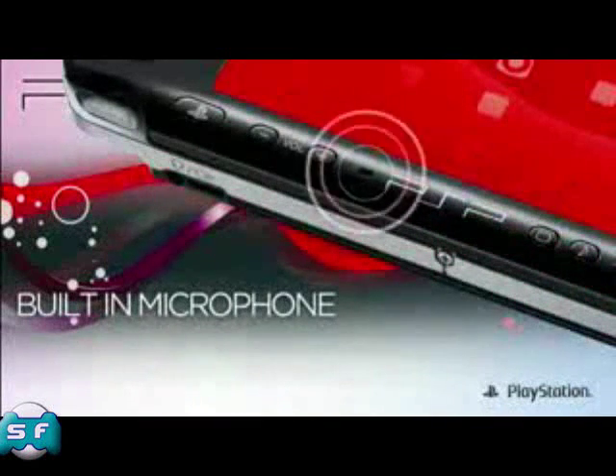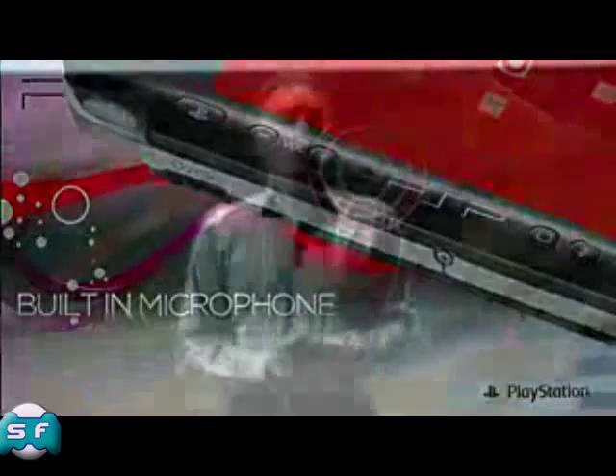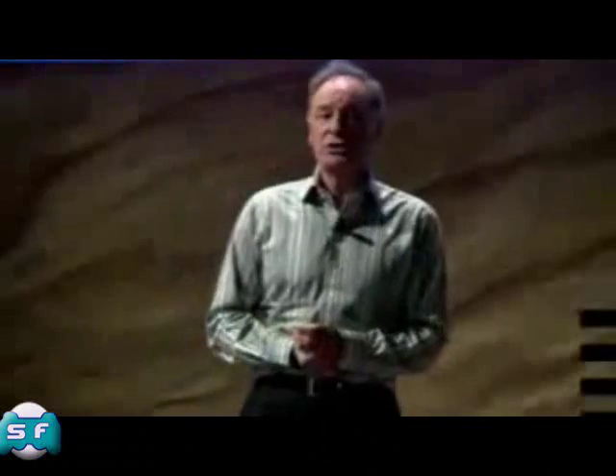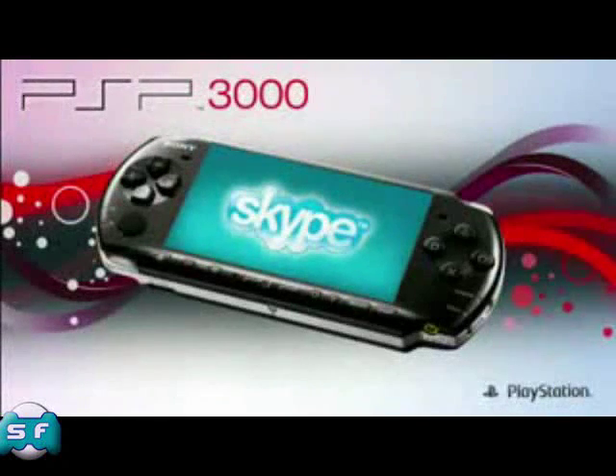In addition, following considerable consumer feedback, I'm pleased to announce that PSP3000 will also include a built-in microphone, something that we believe, alongside both Go Messenger and Skype, will help establish PSP as a viable communication device. With a built-in microphone,